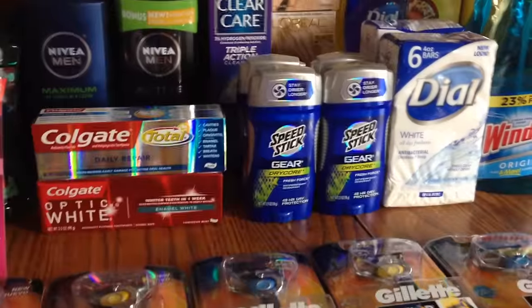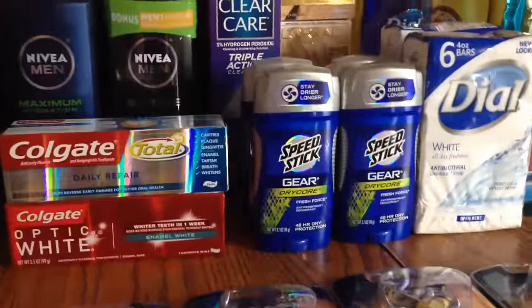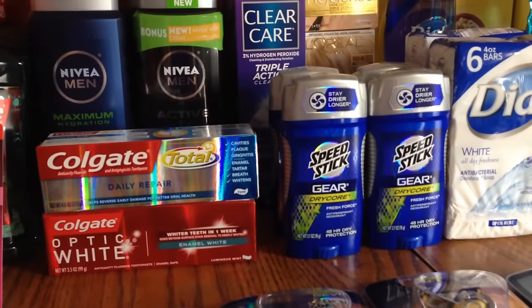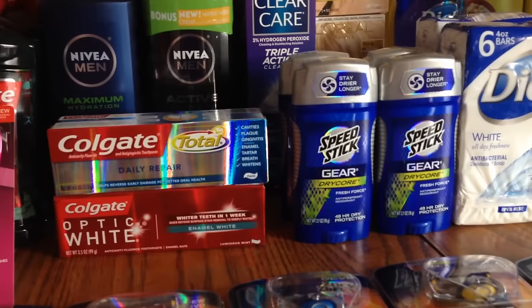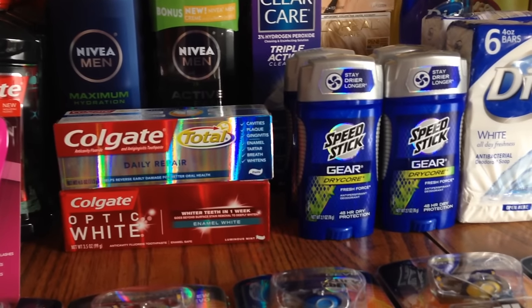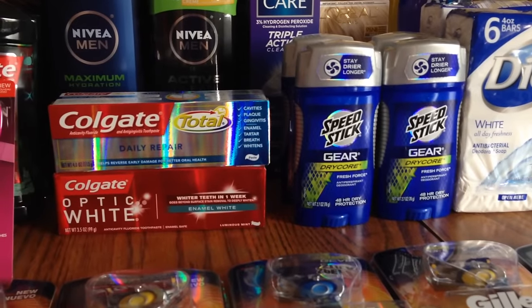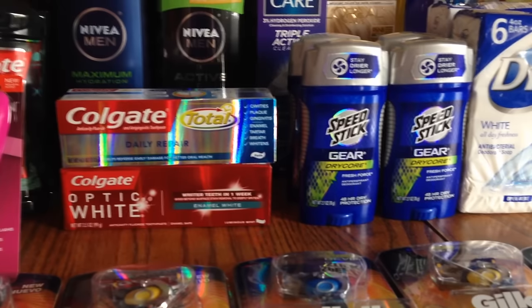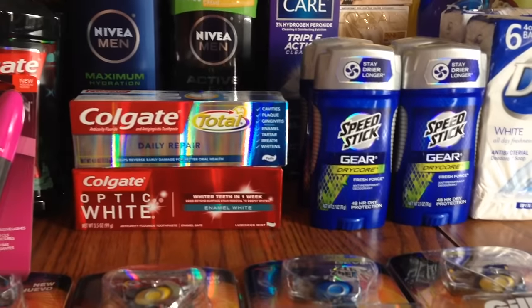The Speed Stick wasn't on sale, but I had buy one get one free coupons, a twenty-five percent off CVS coupon for deodorant, and a two dollar off Speed Stick coupon as well. Between all of those I really didn't pay much at all.